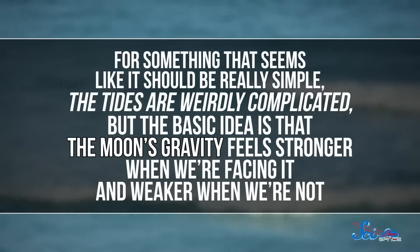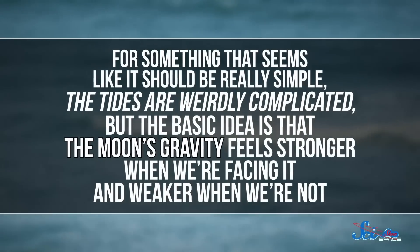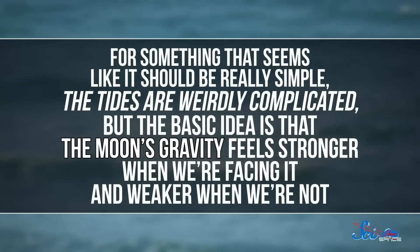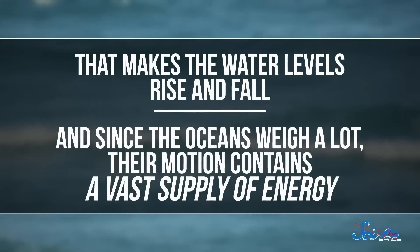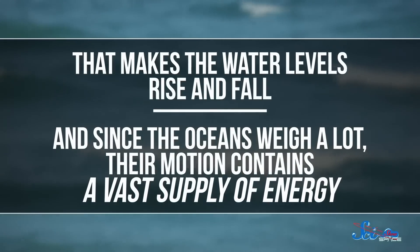The good news is, there's one way the Moon is already helping us generate power. In fact, if you're by the ocean, you might be seeing it right now — the tides. For something that seems like it should be really simple, the tides are weirdly complicated. But the basic idea is that the Moon's gravity feels stronger when we're facing it, and weaker when we're not. That makes the water levels rise and fall, and since the oceans weigh a lot, their motion contains a vast supply of energy.